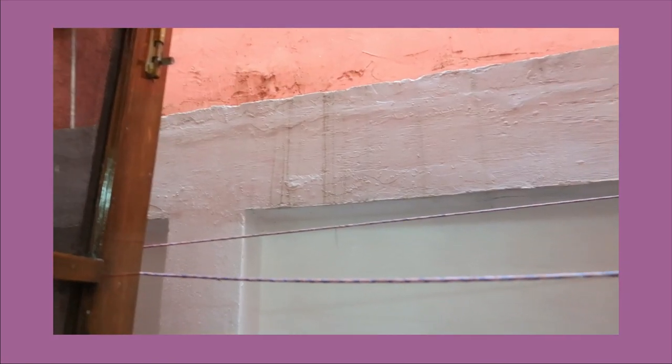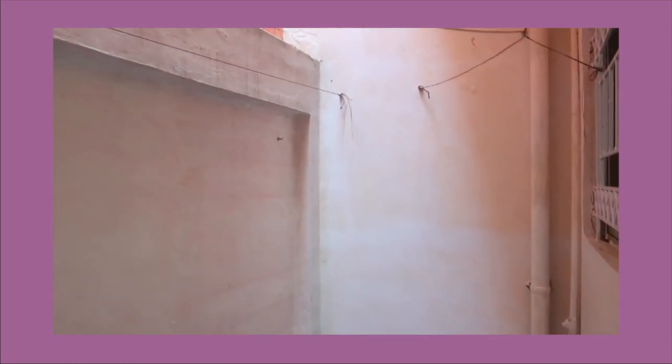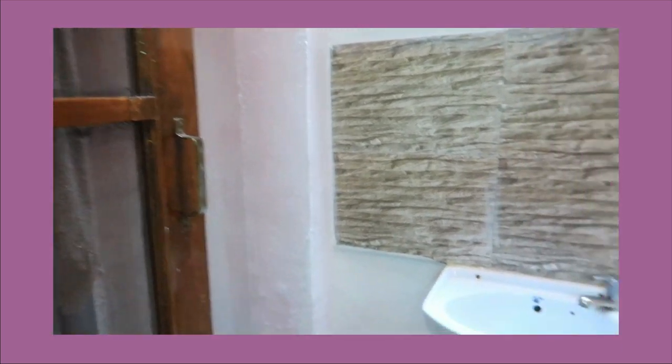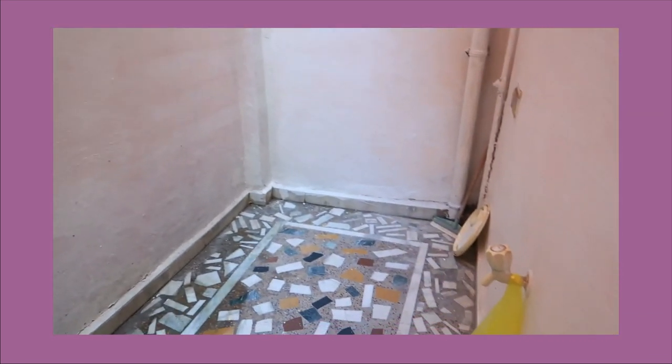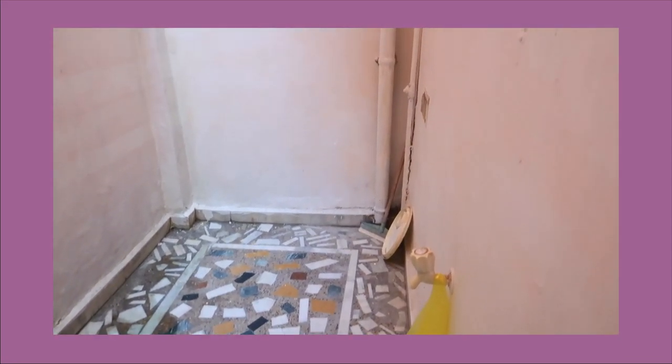We will clean the windows, and outside the kitchen there is a porch area — which you can call a dry area or wash area. There is a wash basin, and you can keep the washing machine here. It is a big area, not a small area.